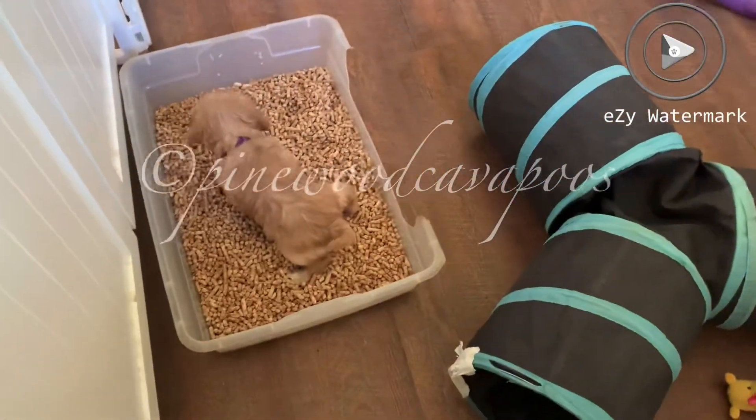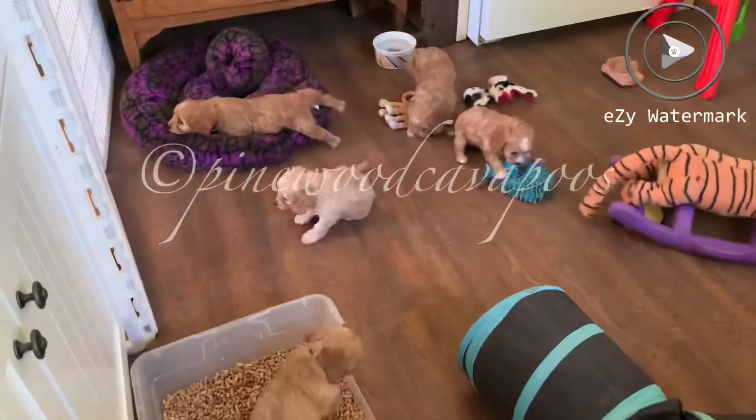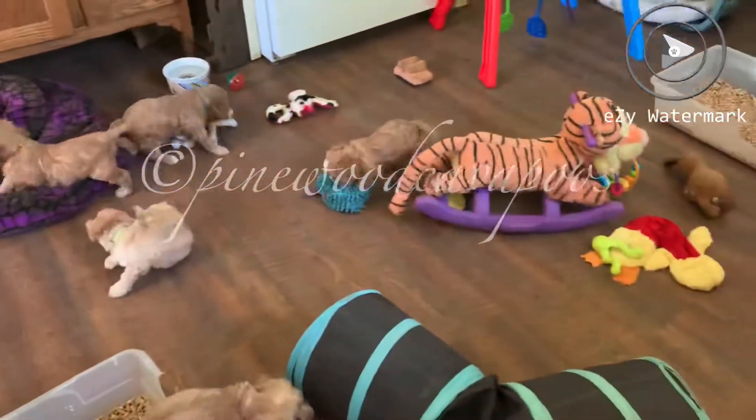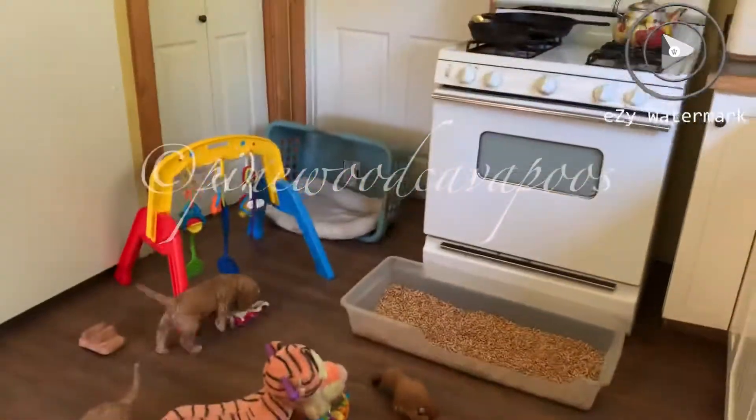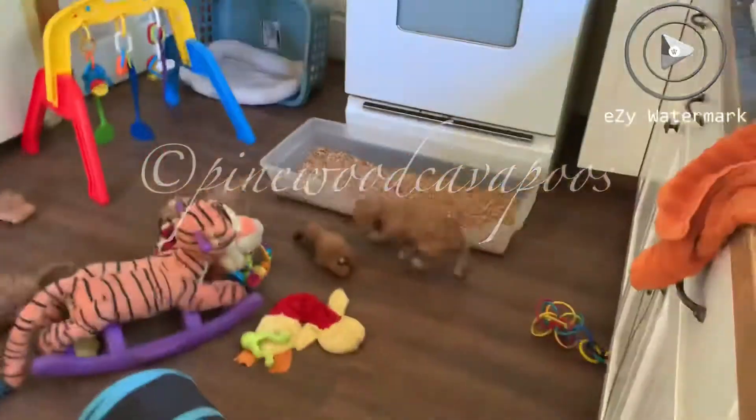What a good girl! Dumpling, using your litter box. Yeah! We've got all kinds of toys, and a bed over there, and a bed over there, and we've got two litter boxes.